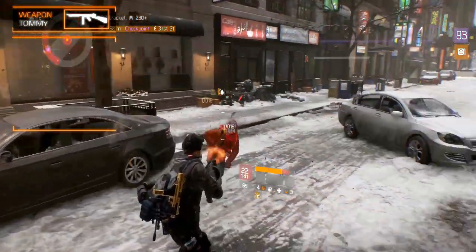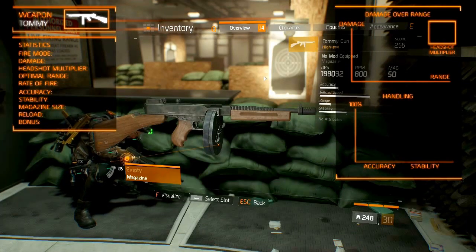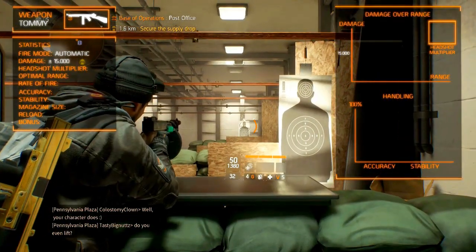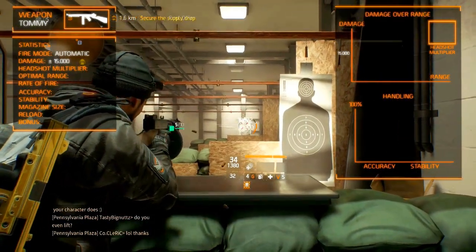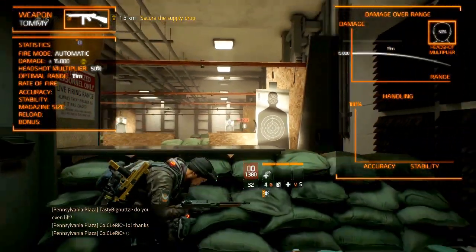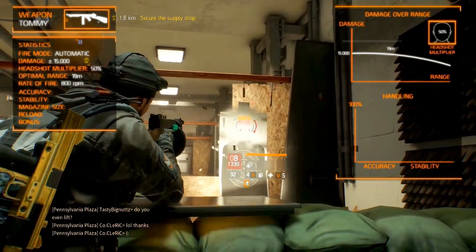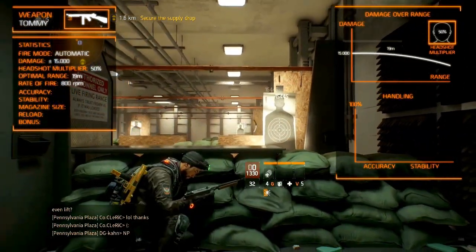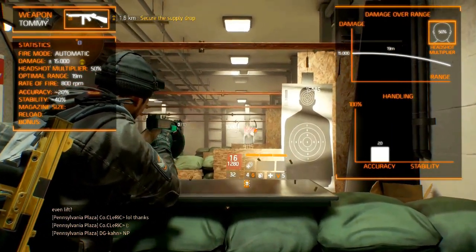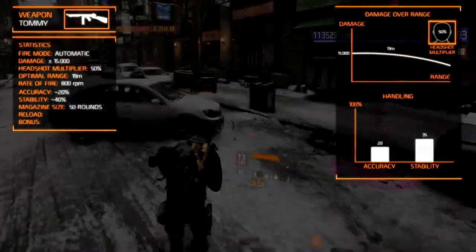Now let's talk about the statistics. Similar to other submachine guns it fires automatic. It deals 15,000 damage per shot. When shooting someone in the head, submachine guns get a damage bonus of 50%. It is effective until an optimal range of 19 meters. The rate of fire is high at 800 rounds per minute. The accuracy is estimated at around 20% and the stability is around 35%.